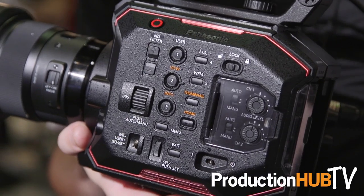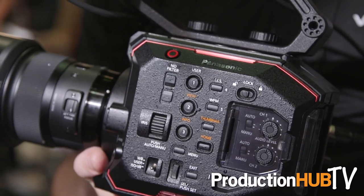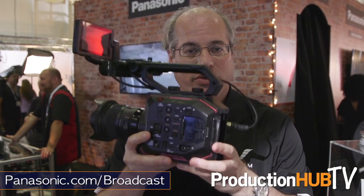The EVA1 is going to be shipping in the fall and will be available for under $8,000. If you want more information about the new Panasonic EVA1, you can go to the Panasonic Pro Video Solutions website — we have lots of information online, and many of our partner companies will also be talking about this hot new camera.